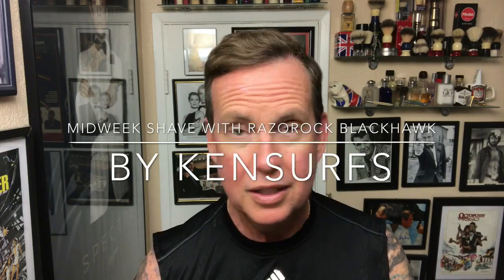Ken Serfs here, and a midweek shave. We've made it through halfway, gents. A couple of days to go, and I hope you're doing good. So today I'm doing a nice relaxing shave. I don't really have anything new that I'm going to be trying out at this moment. I just wanted to have a nice midweek mellow shave, and I'll be using some old familiar products today.